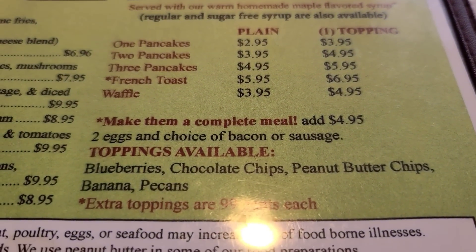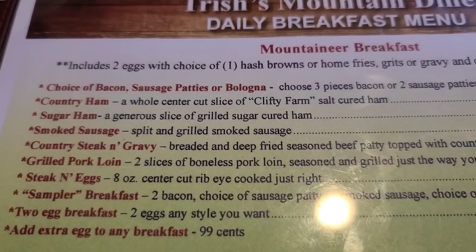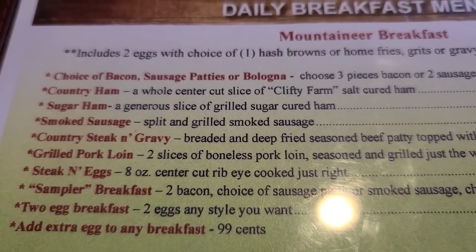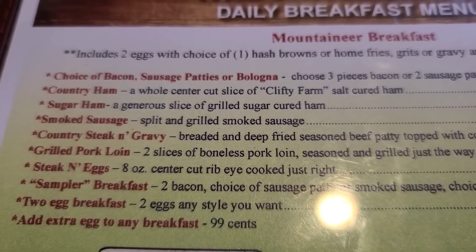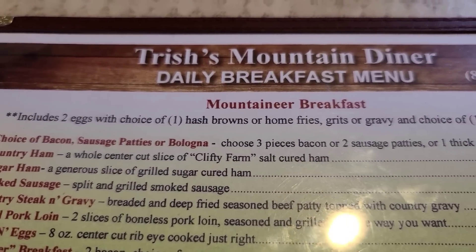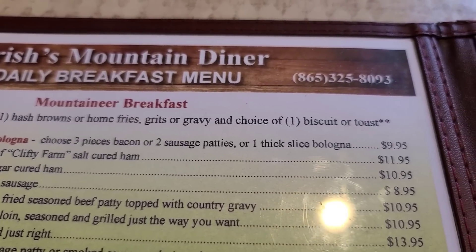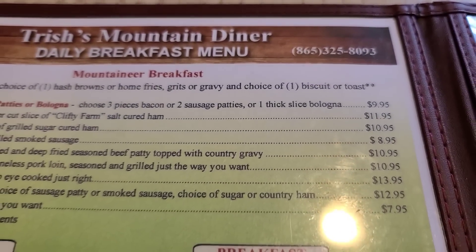Here's a better look at the mountaineer breakfast. If you order any of these, it also includes two eggs and your choice of hash browns, home fries, grits, or gravy, and a choice of a biscuit or toast.